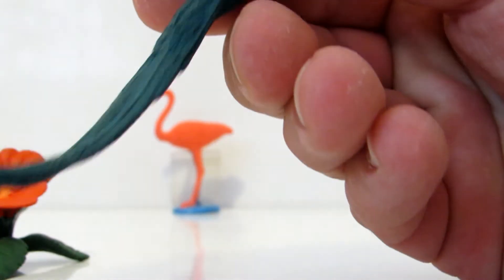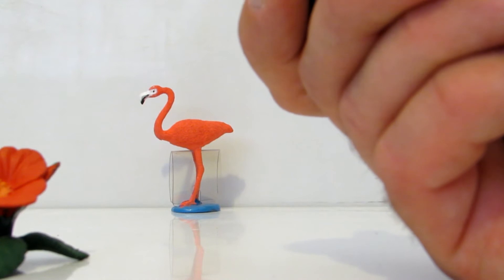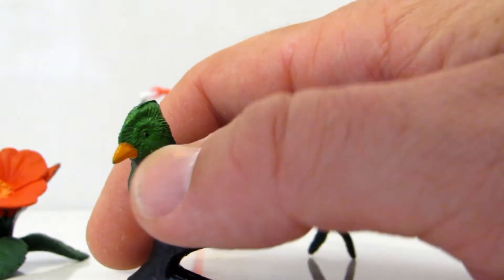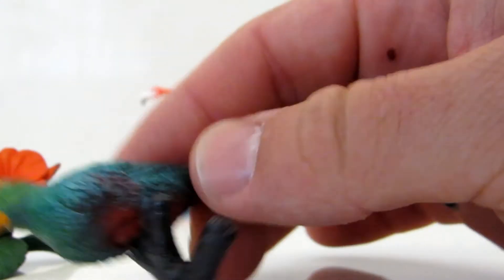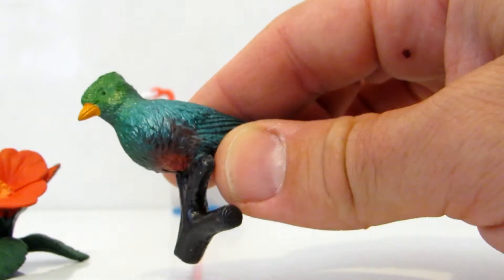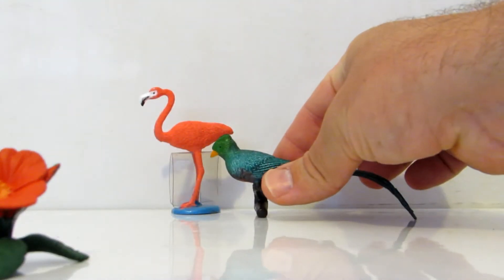Do you see this beautiful bird that I don't even know its name? That's the Katzal! The Katzal is the national bird of Guatemala. And how did I recognize it? When we were in Guatemala, we saw the original bird. Beautiful bird.